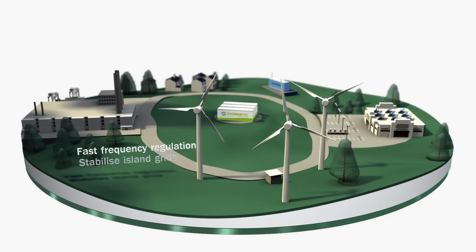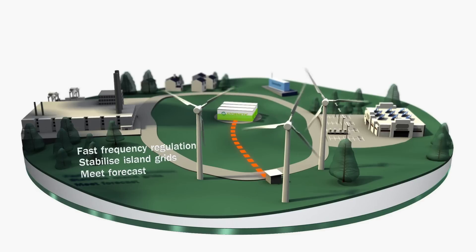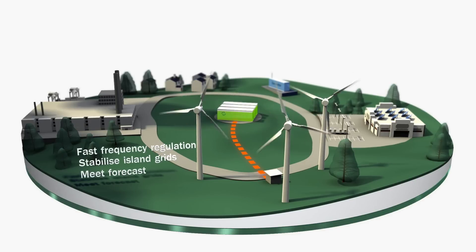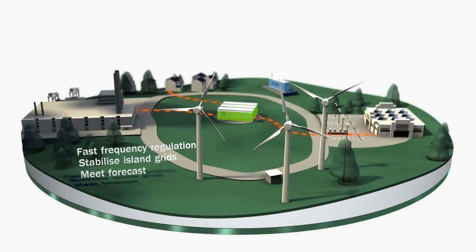DuraStore is a turnkey system solution, especially when it comes to the supply of new sources of electricity production. The frequencies are regulated within the shortest amount of time, microgrids are stabilized, and a supply according to plan is enabled.